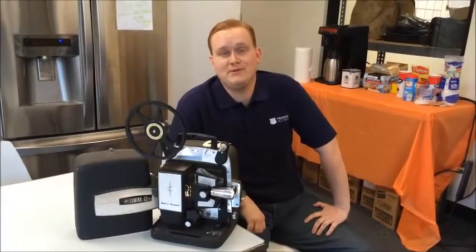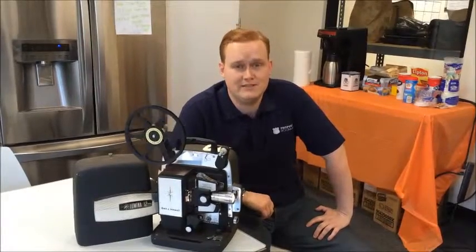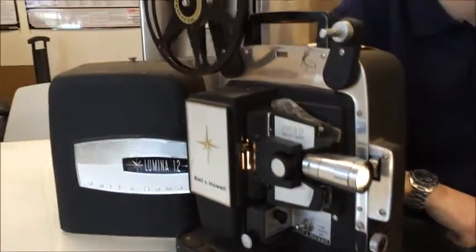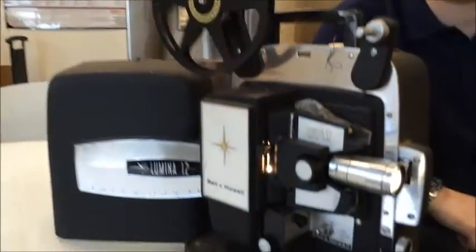Hey there folks, James with PropertyRoom.com. We're here to give you another update on some of the exciting items you'll find on our website. Here we have a Bell and Howell Lumina 1.2 Vintage Projector. Perfect for those family gatherings so you can watch some of those classic movies.